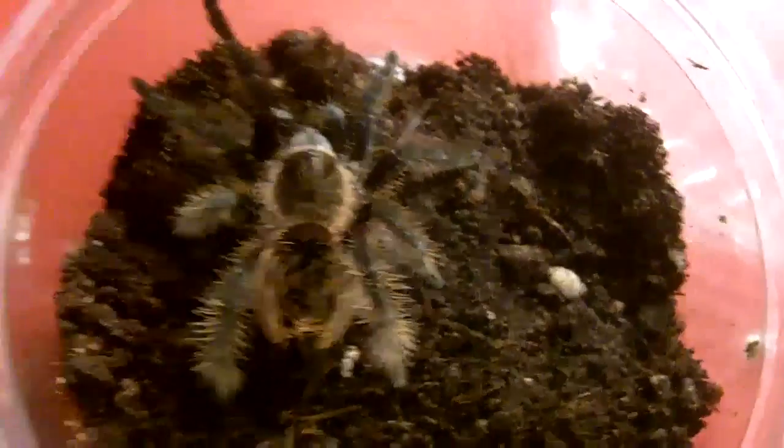And here's my other one — this is Kira. You can note the curly hairs, especially on the legs. It's an awesome specimen.